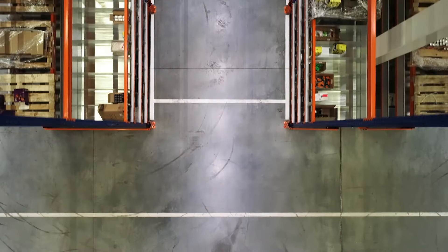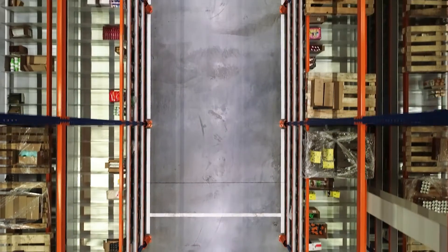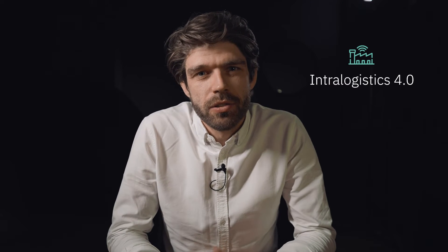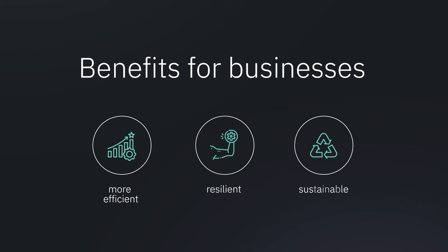The fourth industrial revolution also has a very big impact on modern warehouses. The digital transformation is also a key driver for efficient and scalable Intralogistics solutions. This huge step is what we call Intralogistics 4.0 — it makes businesses more efficient, resilient and sustainable.